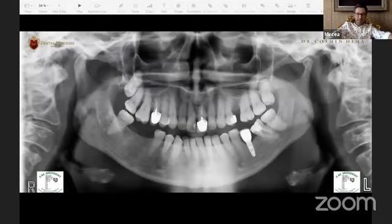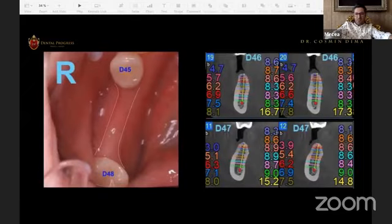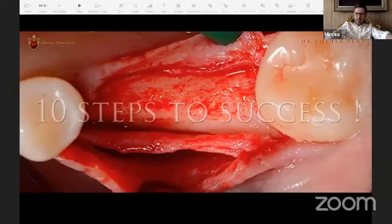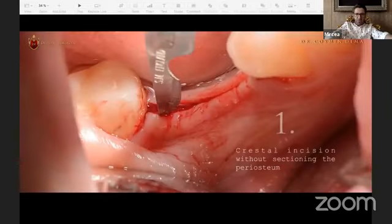Looking at the clinical case: the panoramic X-ray shows enough bone height, but the CBCT shows we don't have enough bone width — starting at 4.7 millimeters or even 3.9. Clinically we can conclude that we need horizontal bone augmentation. We cannot insert implants without bone augmentation because we will have no predictable result over time. So let's see the 10 steps to success with PMT, the periosteal membrane technique. Step one: crestal incision without sectioning the periosteum.